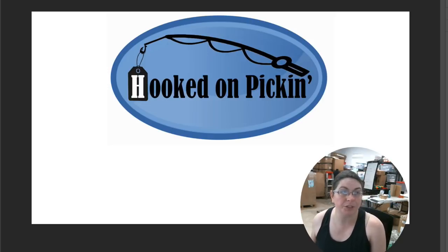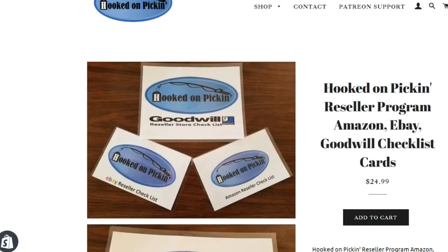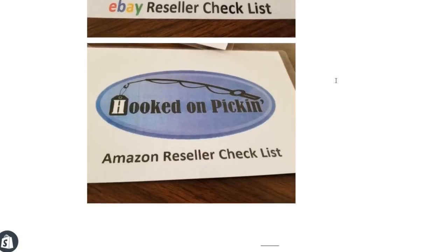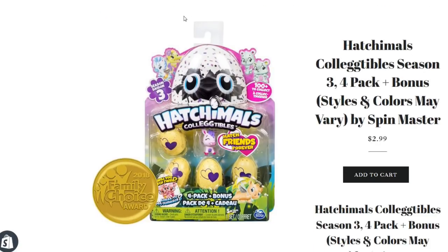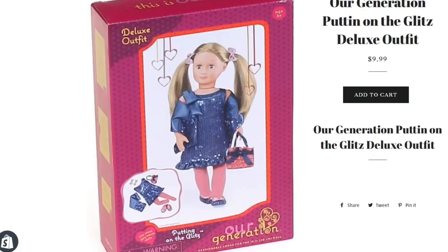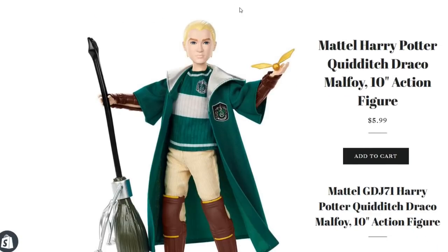Let's see how much money we made on regular sales for Hooked on Pickin' this last weekend. We sold a bunch of different things. First and foremost, we sold some of my fun reseller cards — you can get these digitally or in regular laminated cards. This was a laminated card sale, and you get three fun cards with a checklist on the back with a bunch of guides on reselling. Next, another customer bought four Hatchimals and one cute doll outfit for a total sale of $19.76. Then I sold a How to Create a Profitable Poshmark Store ebook for $29.99. And I also sold a Harry Potter Quidditch Draco Malfoy 10-inch action figure for $5.99.